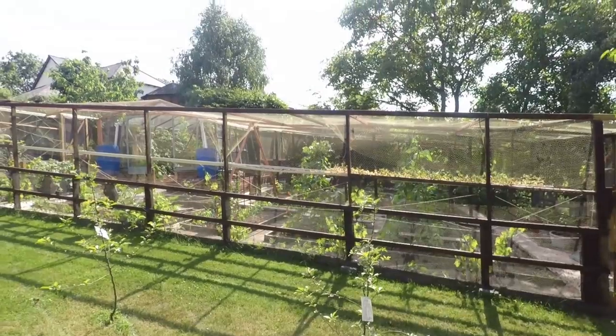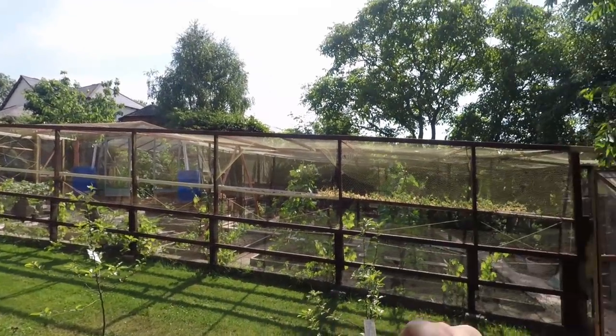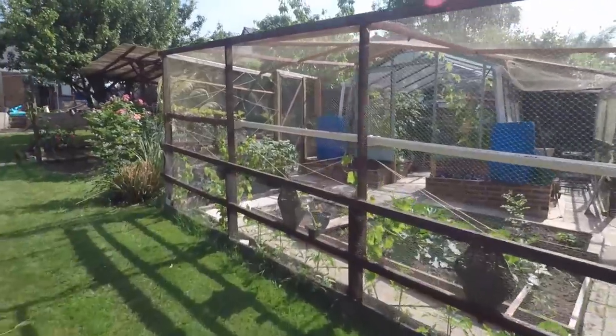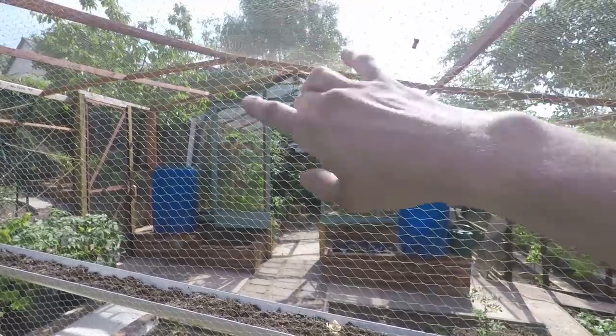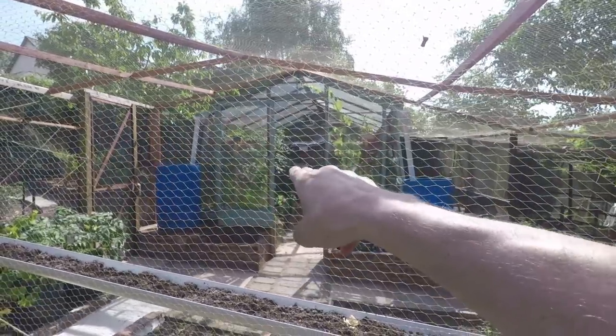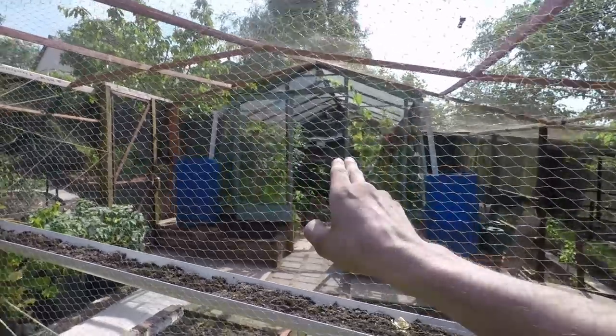On this side of the garden is just their veg plot — it's a hell of a size. In there there's a little greenhouse. They don't want lighting in there, they just need power. So I've got to put a socket in there somehow.